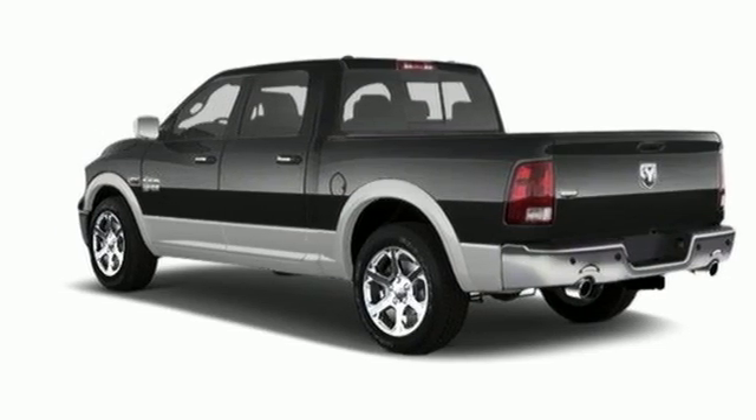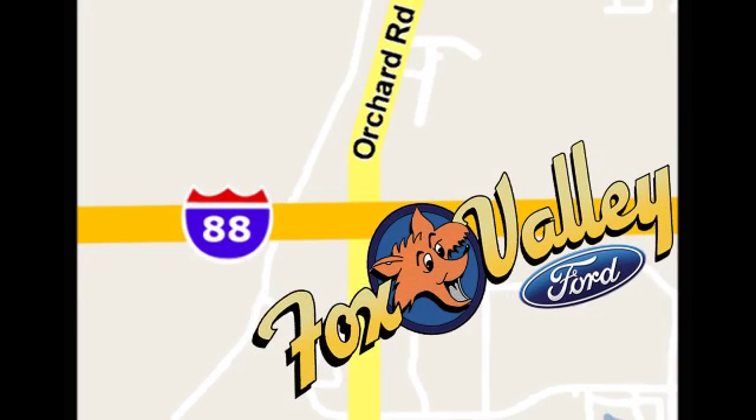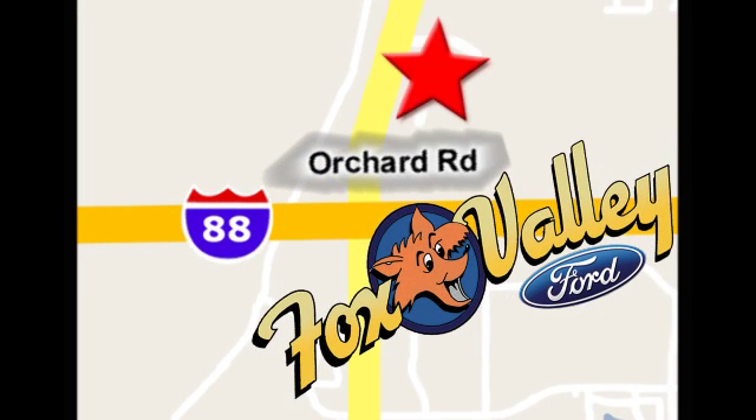Call, click, or stop in today. Fox Valley Ford is conveniently located just minutes from anywhere at I-88 and Orchard Road in the North Aurora Auto Mall.